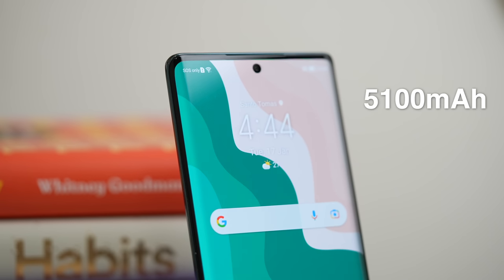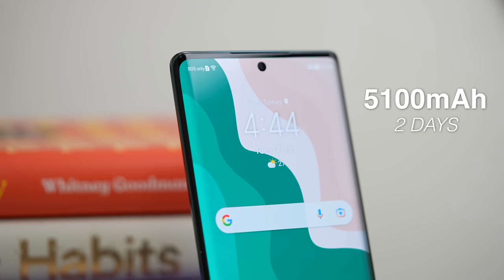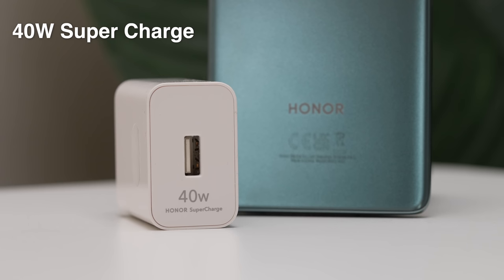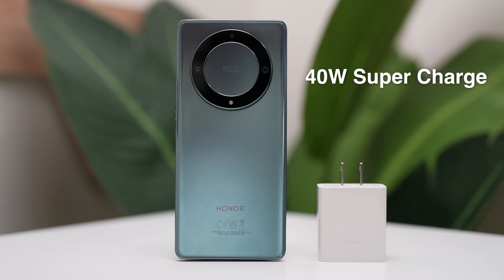Now in terms of battery, it has 5,100mAh of battery capacity which gave me a solid 2 days of battery life. We are also getting a 40W power brick inside the box, and at around 47 minutes lang, na fully charge ko agad itong Honor X9A 5G.